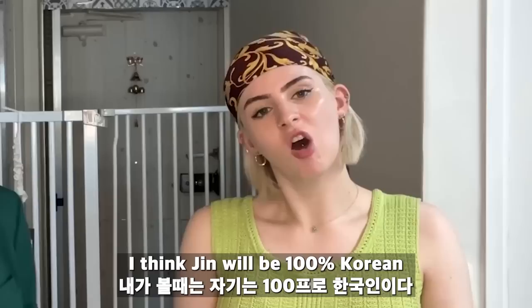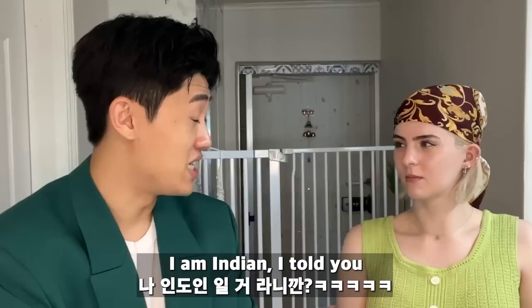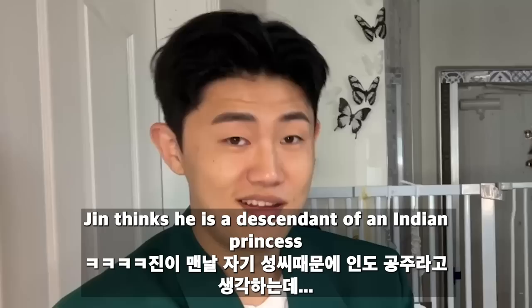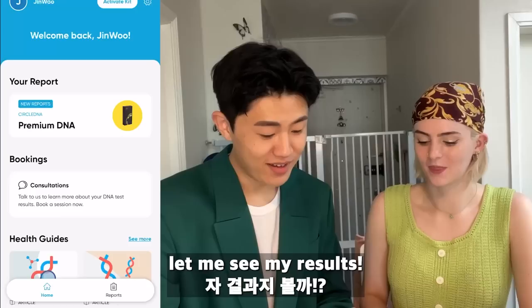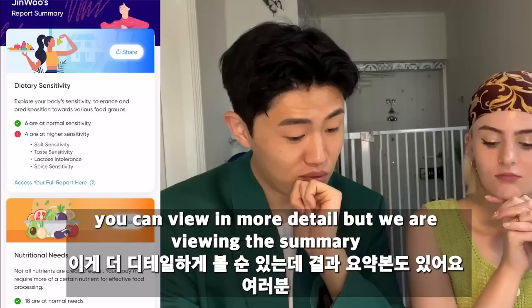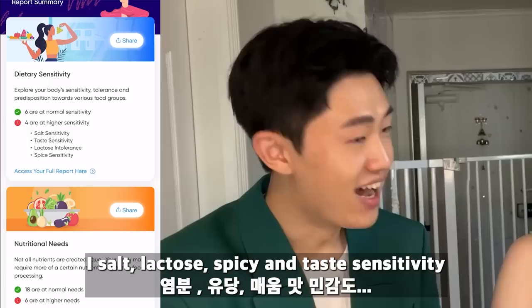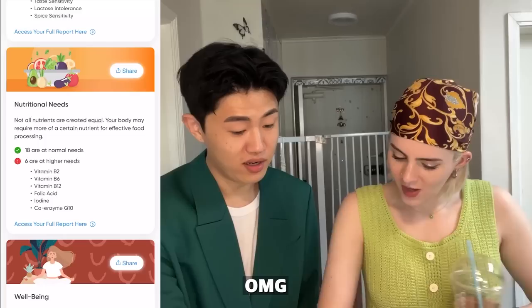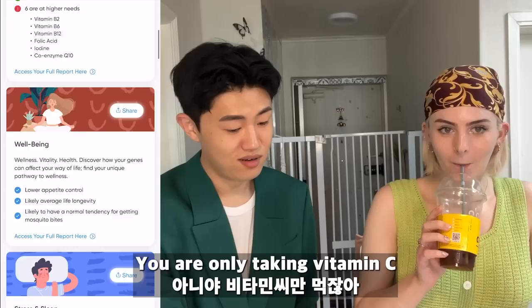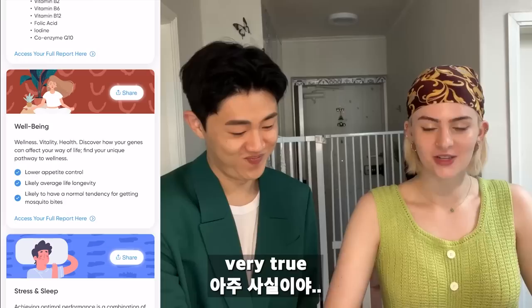I think Jin's gonna be 100% Korean. No, I'm Indian — Jin thinks he's a descendant of an Indian princess. Let's see his results! Salt sensitivity, taste sensitivity, lactose intolerance, bite sensitivity — basically Korean sensitivity and lactose issues! And nutritionally, you need so many vitamins. That's why I'm taking vitamin C. Lower appetite control — that's very true, Jin had five ice creams the other day!